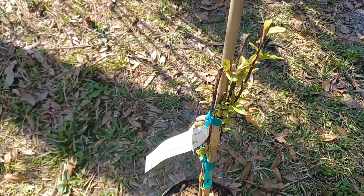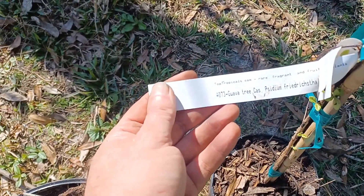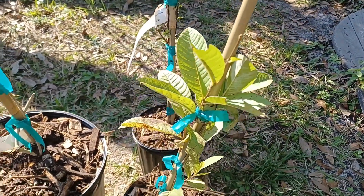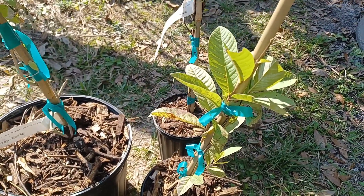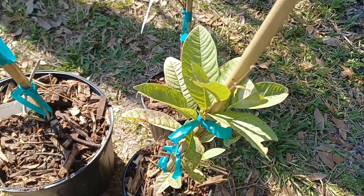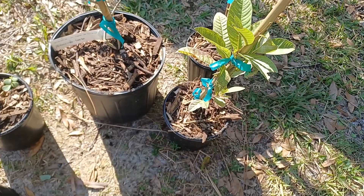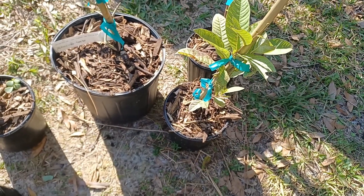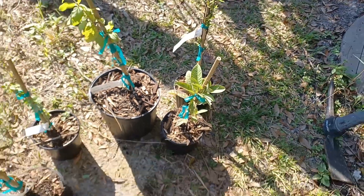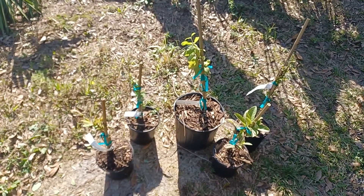This one back here is another guava, and this is also a guava — I lost the tag on that. I think that is known as a pink guava. Let me check the packing slip. It's a Barbie pink guava. I'll put these in the ground sometime closer to rainy season.